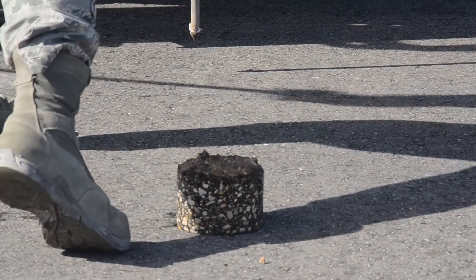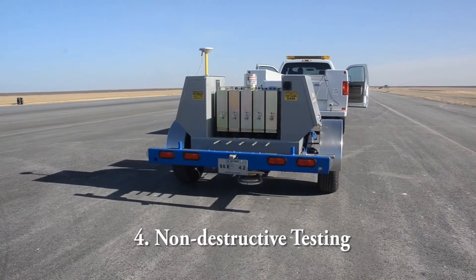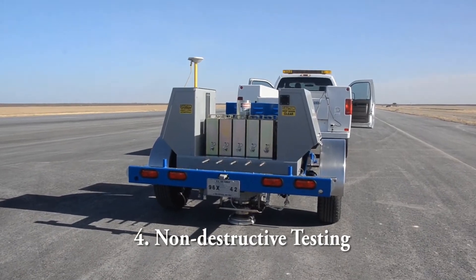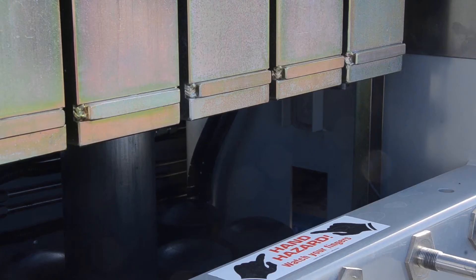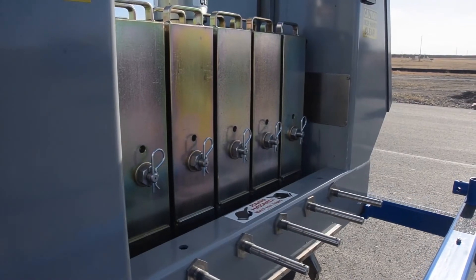We also look at the low bearing capacity. The final test, the falling weight deflectometer, is doing non-destructive testing, looking at the deflections of the pavement when loaded, and those will also play into the low bearing capacity of the pavement.